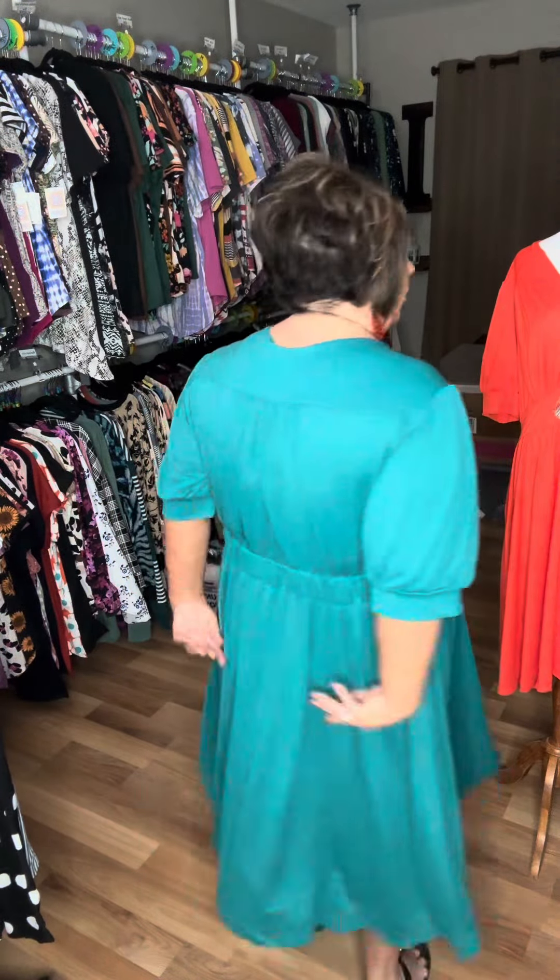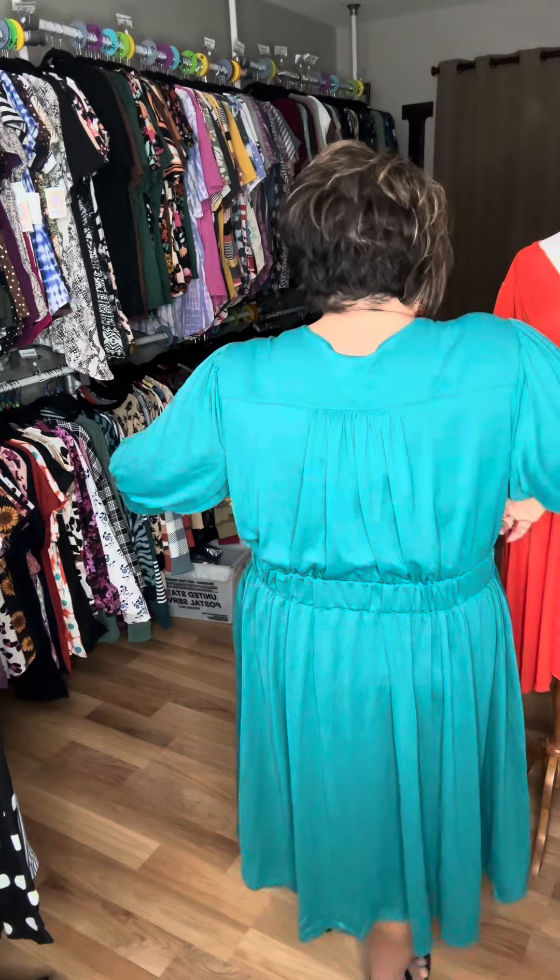These two buttons here are functional, so if you wanted to open one of them up and wear it a little more low cut, or if you wanted to put a cami under it, you could do that. These cute ruching right here, these darts right there, and then pockets — really cute in the back. Love how the waistband fits in the back.